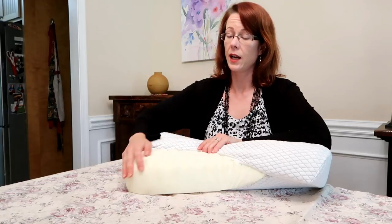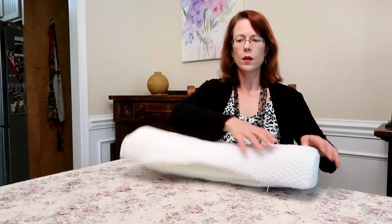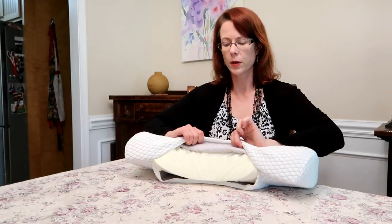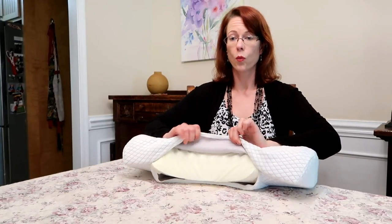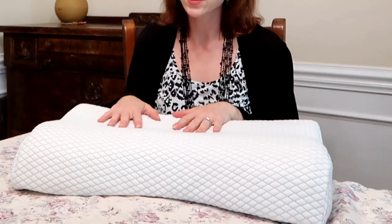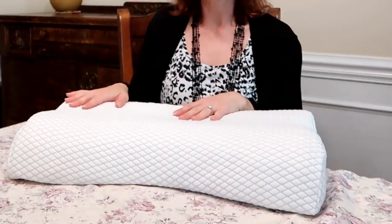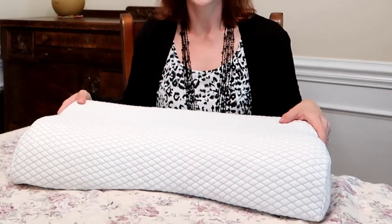It's actually very comfortable to sleep on. The zippered cover is removable and washable. I personally like to use two pillow slips on all of my pillows so the pillow can stay clean — you can just take the top one off and wash it.